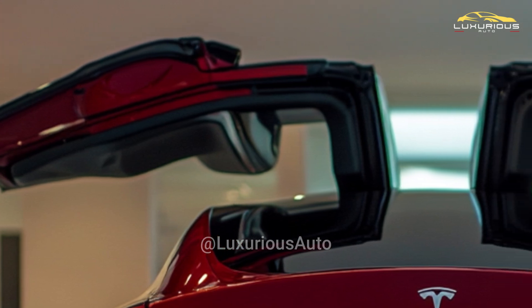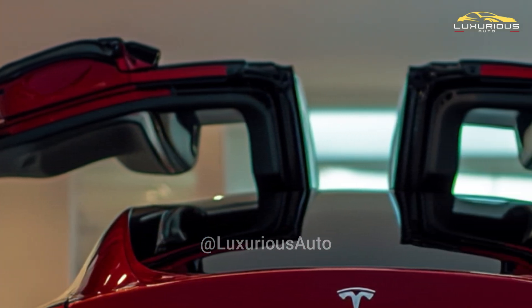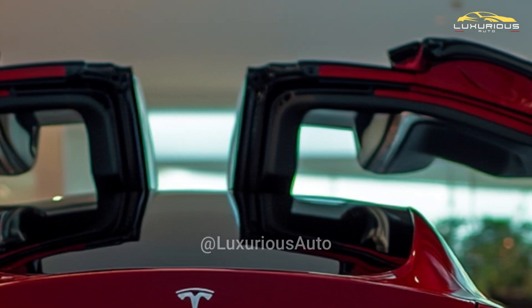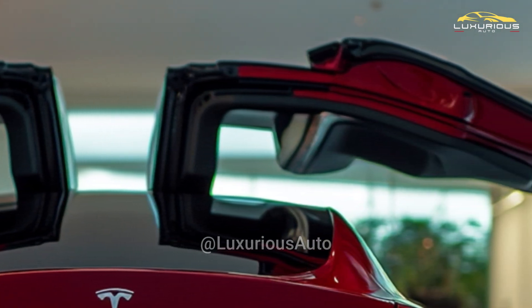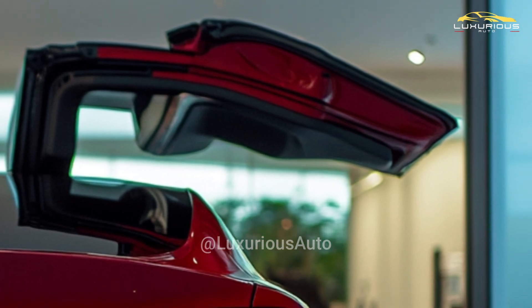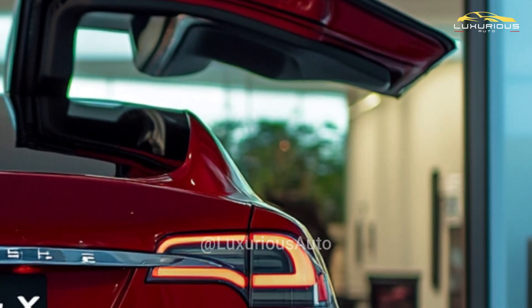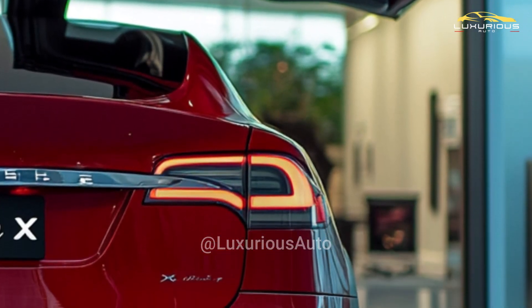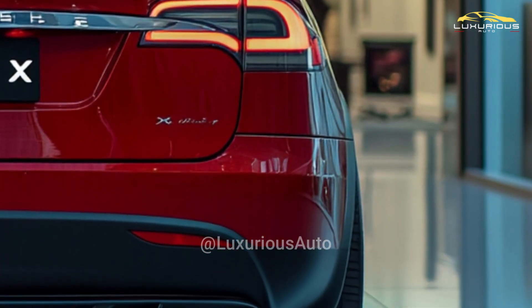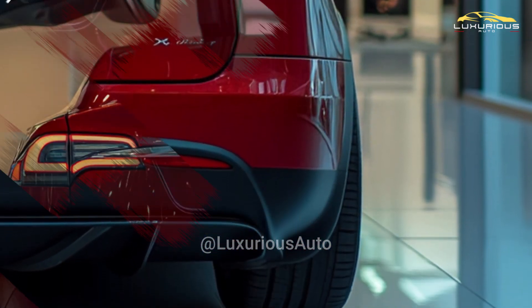The Model X's falcon wing doors, a unique design element, are among its most recognized characteristics. Although Tesla has not yet formally announced the specific design changes for the 2026 model, the company's track record of making small improvements suggests that both exterior and interior elements may be altered to better reflect contemporary automotive trends.